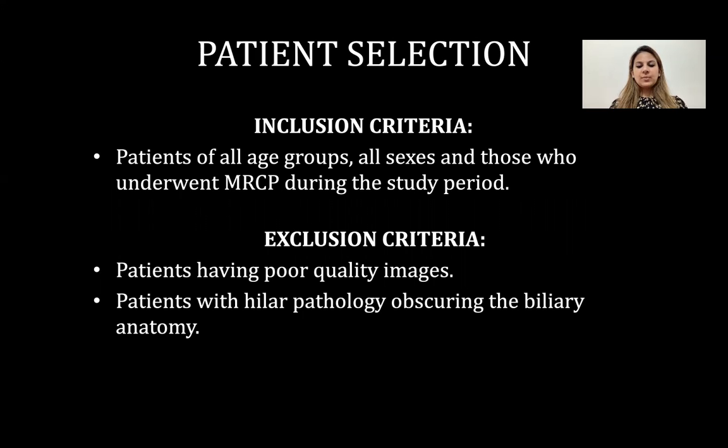Exclusion criteria being patients having poor quality images and patients with hilar pathology obscuring the biliary anatomy.